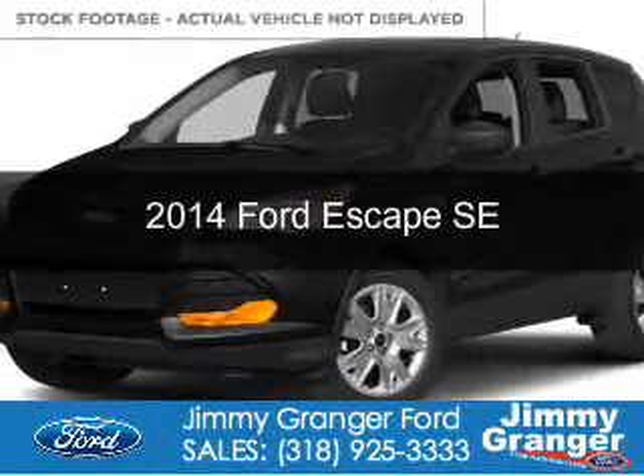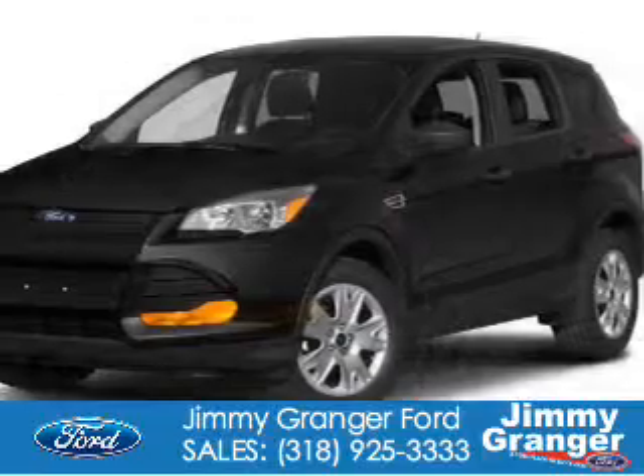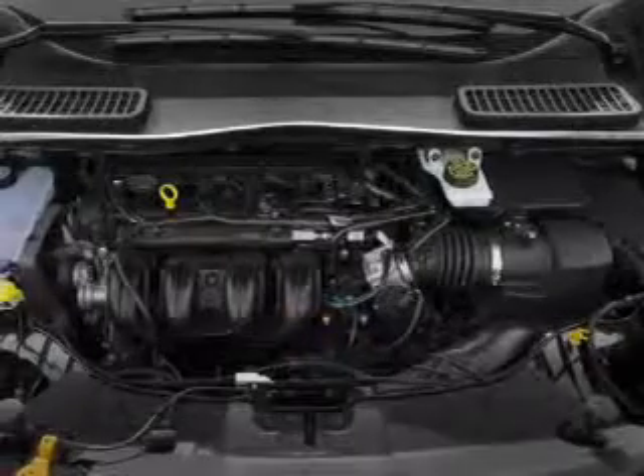This is a new 2014 Ford Escape. It's powered by front-wheel drive, a 1.6-liter four-cylinder engine, and a six-speed automatic transmission.